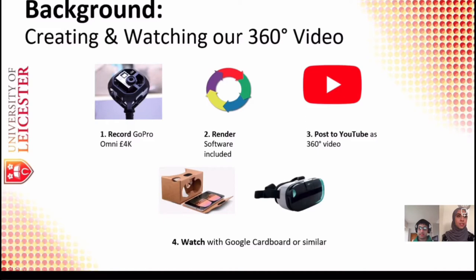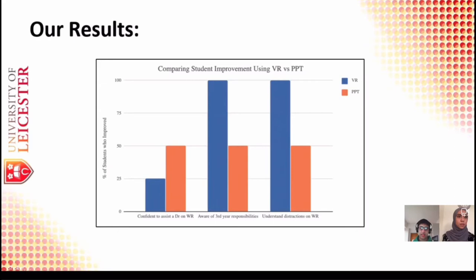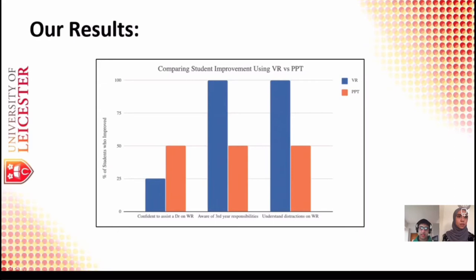In order to make these videos, we recorded them using a GoPro Omni to make our 360 videos. The scenarios were based off Dr. Naseef Mahmood's previous experiences of pharmacy theatre. We then rendered the videos and posted them to YouTube as 360 videos, so anyone could go watch them — they're best with a Google Cardboard or any VR headset. We then ran some simulation days and PowerPoint presentations to compare with our VR videos. We have VR in blue and PowerPoint and simulations in orange. As you can see, for third year responsibilities and understanding distractions, VR performed much better.